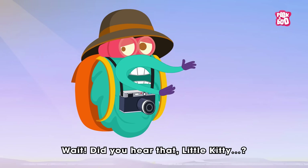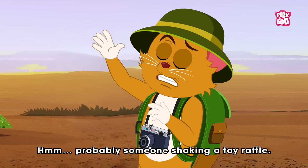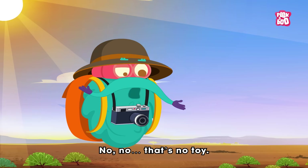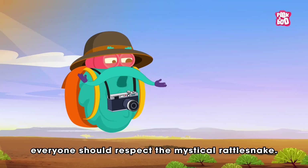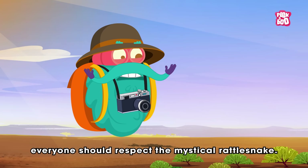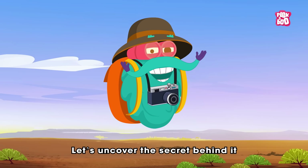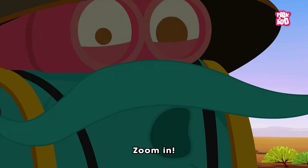The Rattlesnake. Wait, did you hear that, little kitty? Probably someone shaking a toy rattle. No big deal. No, no, that's no toy. That's the warning call of a creature everyone should respect — the mystical rattlesnake. A snake makes that sound? How? Let's uncover the secret behind it. How do rattlesnakes rattle? Zoom in.